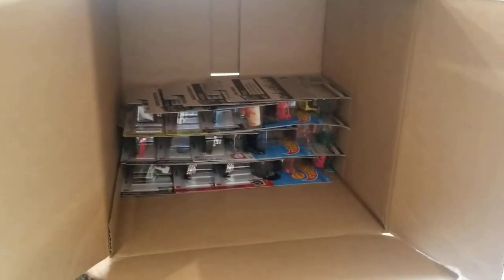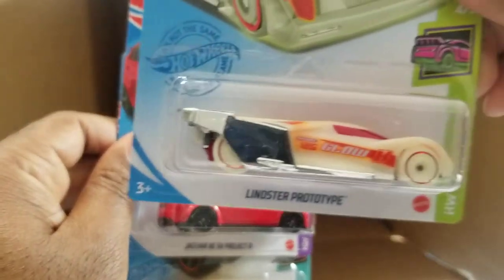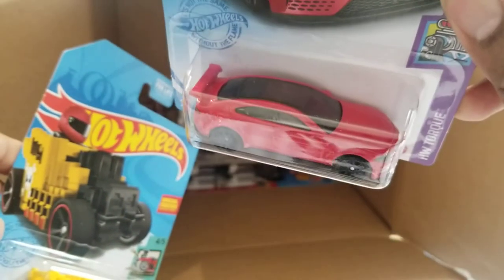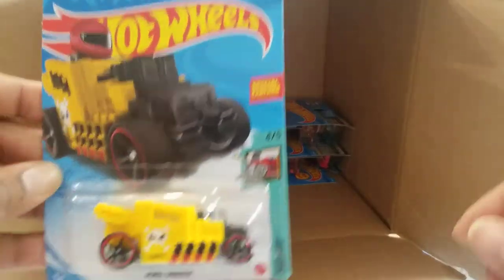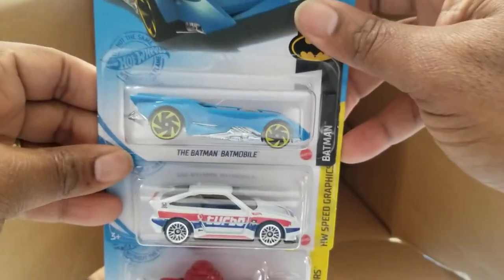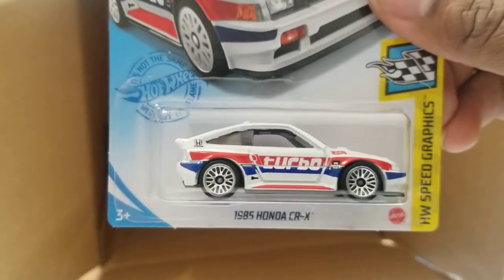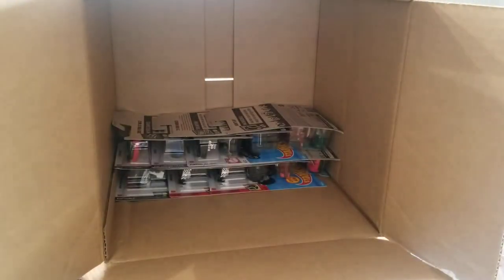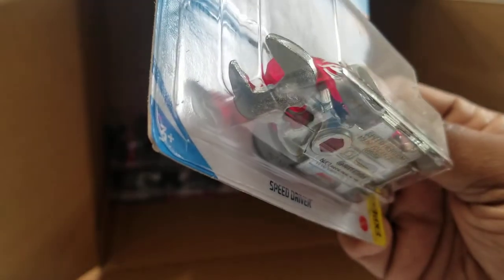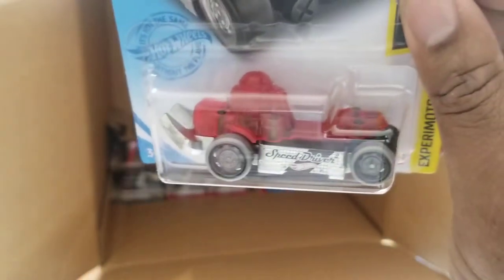Another Subaru. So now we've been pulling a lot of doubles. Leinster. A Jaguar Project 8 — this is the first one we pulled from this case. Nice car. Another Pixel Shaker. Batman Batmobile. Honda CRX — these are nice, I love these. I have a super treasure hunt 2020 Honda CRX. And then the Speed Driver — this one is kind of cool, it's actually a wrench. I think it's a functional wrench, which makes it kind of cool.